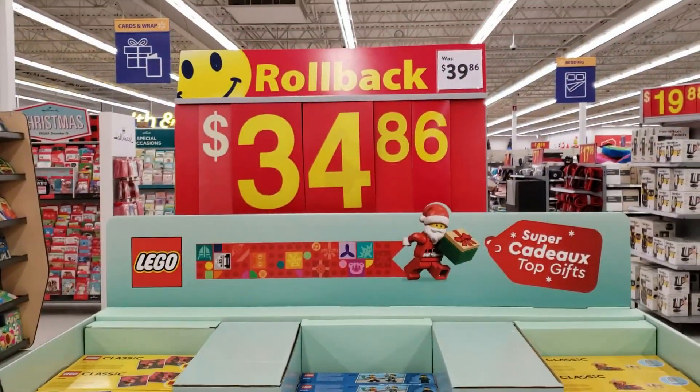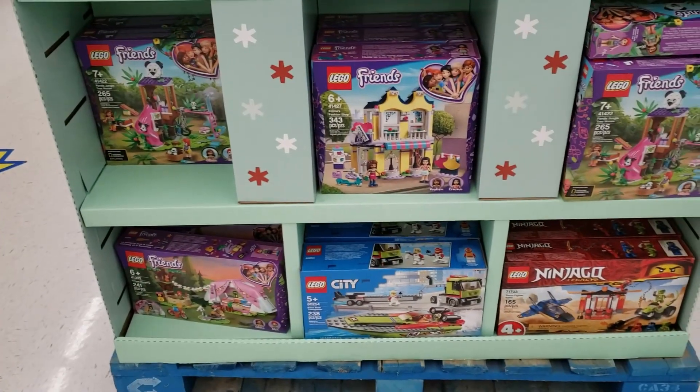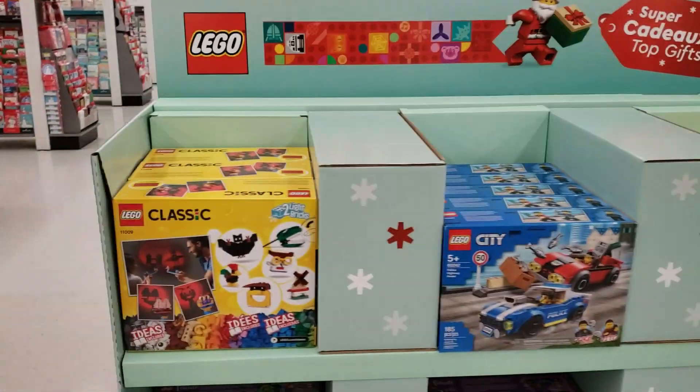So apparently these are rollbacks. They're normally forty dollars and you save a whole five bucks, so I'm gonna give it a hard pass. But I thought I'd show you guys.